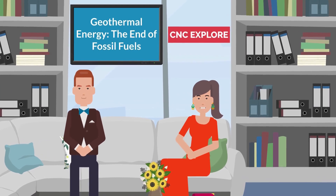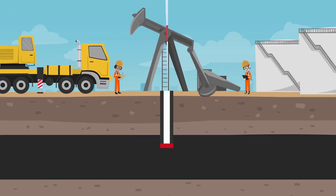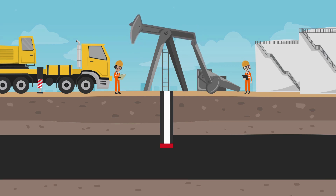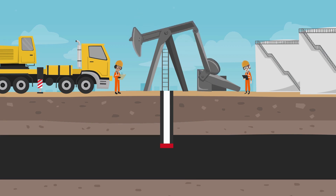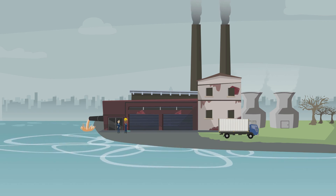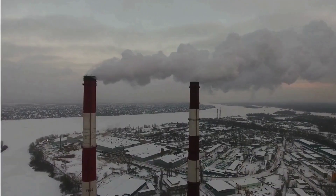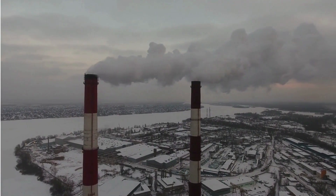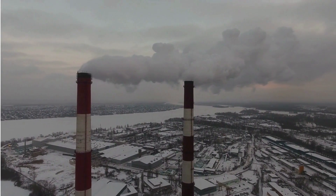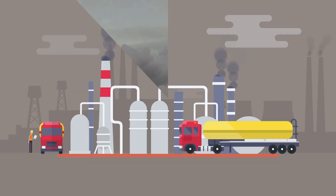These fuels are formed from decayed organic matter that has been subjected to high pressure and temperature over millions of years. Fossil fuels have been the dominant source of energy for many years, used to power a wide range of activities from transportation to electricity generation. However, their extraction and use have significant environmental impacts, including air and water pollution, climate change, and habitat destruction. When fossil fuels are burned, they release carbon dioxide and other greenhouse gases, contributing to global warming. The extraction and transportation of fossil fuels can also cause environmental damage such as oil spills and land degradation.